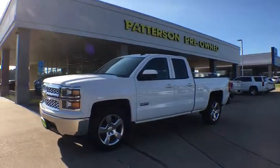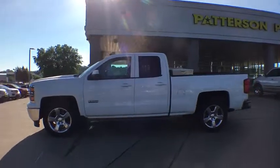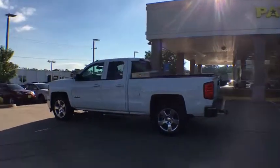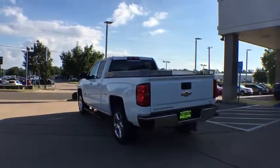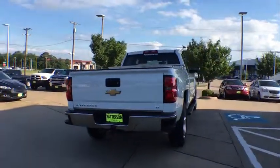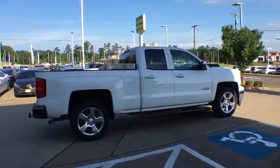The 2014 Chevrolet Silverado 1500. The Chevy Silverado 1500 is the perfect combination of functionality, reliability, and technology. The impressive interior is simply another reason that the Chevy Silverado is a top choice among truck buyers. This vehicle has less than 65,000 miles. Here are some of this vehicle's great options.